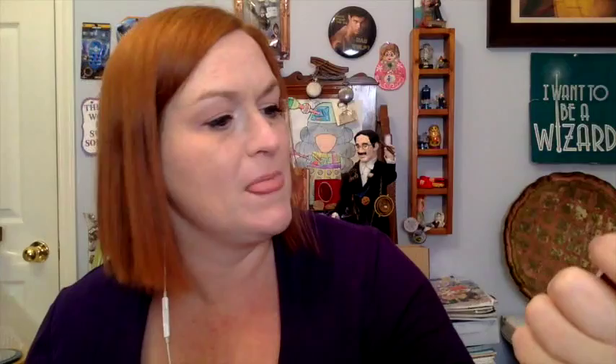Alright, step it up — April 2017 Sephora Play box. You get 50 extra Sephora beauty insider points, which I do spend. I'll keep that handy as my roadmap. The box theme is 'The Best Things in Life Are Me.' First item — the perfume seems to have sprayed already, I can smell it. It's Miu Miu L'Eau Bleue.